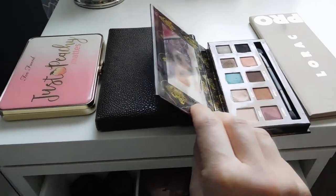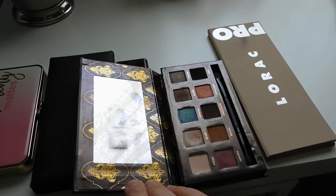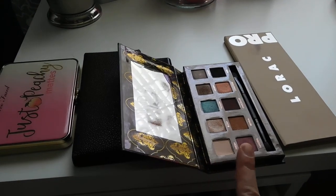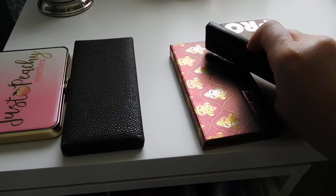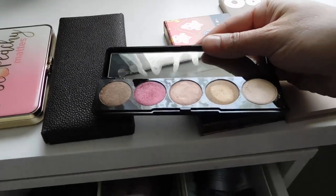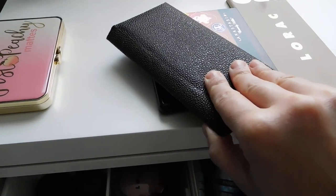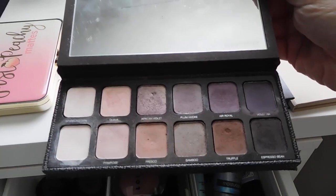I pulled the Anastasia Tamanna palette — I'll give you a quick peek. This was released a while ago and I've always really liked the colors. Now that we're officially in fall, I'm excited to use colors like this. I also pulled the Blink Times Boxycharm eyeshadow palette, which has really beautiful jewel tones — the lighting is a little rough but you can see how pretty they are.